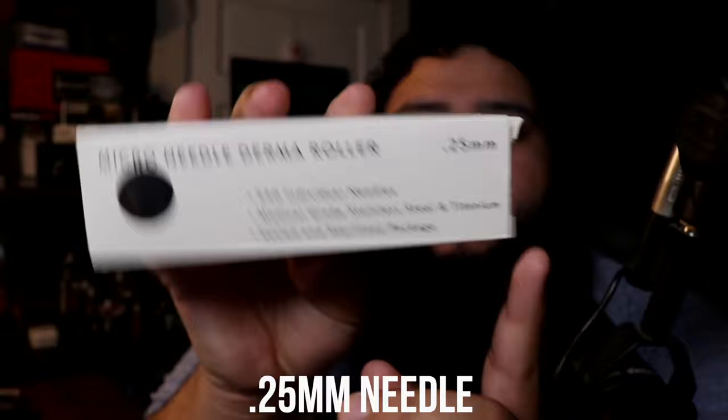This one is a 0.25mm needle size, and this is where it gets tricky — the research showed different needle sizes for different conditions, but I couldn't find anything specifying a needle size for stimulating hair follicles. You want to be careful not to go too large with the needle size, because if you over-roll daily or go too deep, you can actually create scarring and trauma to the skin, which would get in the way of any hair growth.